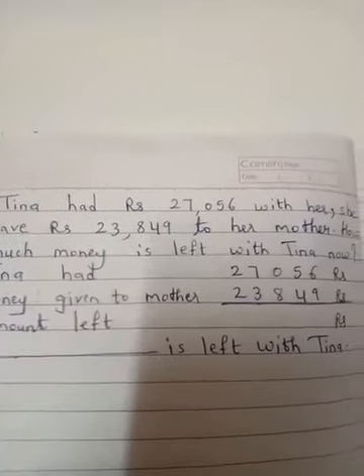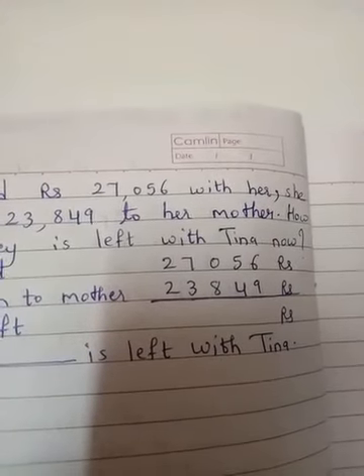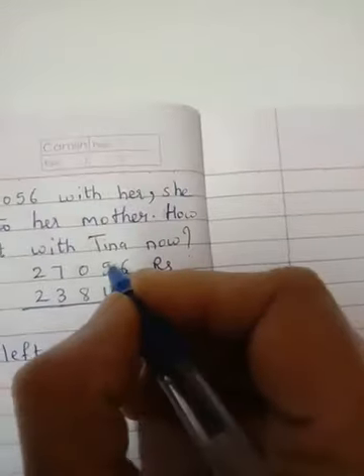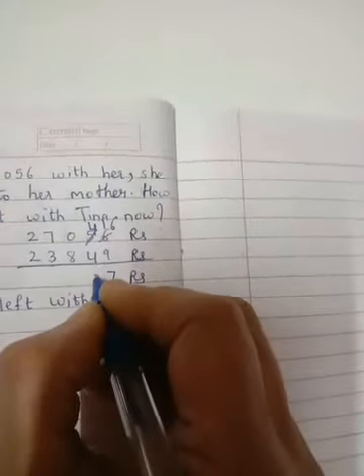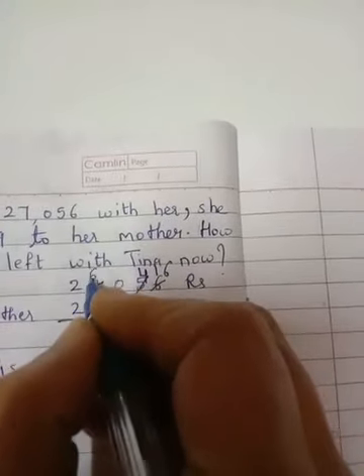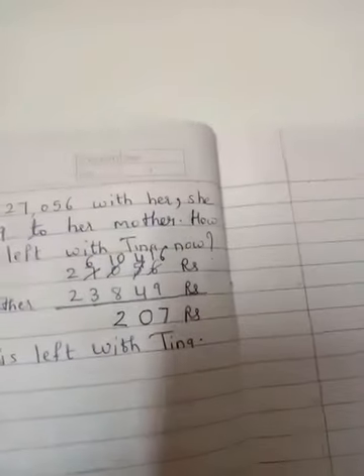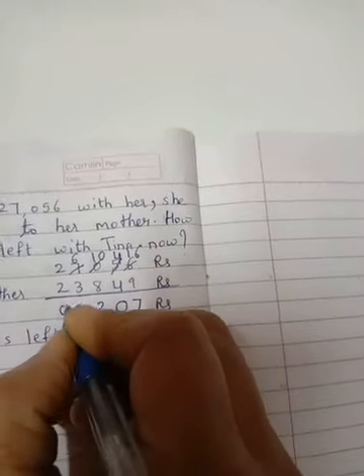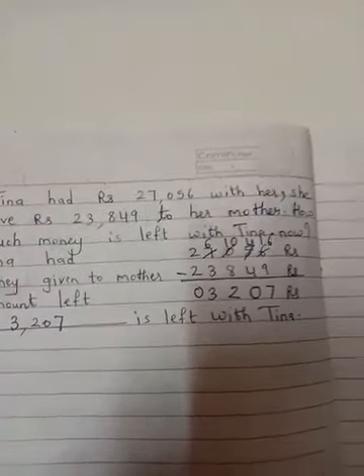We will write the statements. Tina had Rs. 27,056. Money given to mother: Rs. 23,849. Amount left — we subtract. We cannot subtract 9 from 6, so 5 becomes 4 and this becomes 16. 16 minus 9 is 7. 4 minus 4 is 0. We borrow — 10 minus 8 is 2, 6 minus 3 is 3, and 0. Rs. 3,207 is left with Tina.